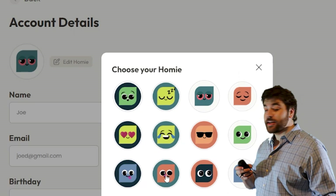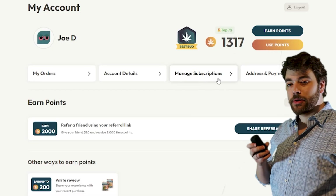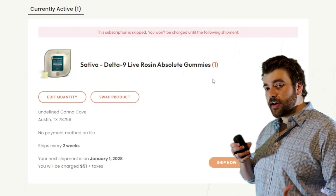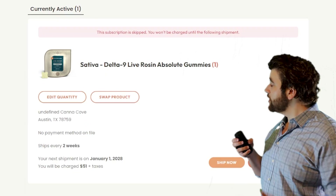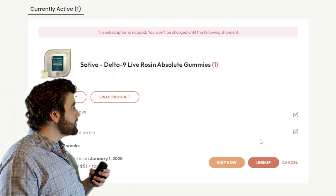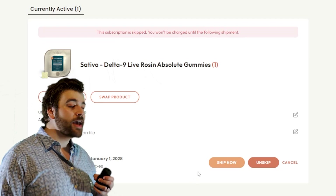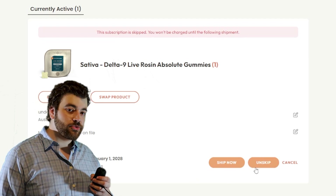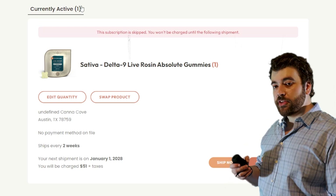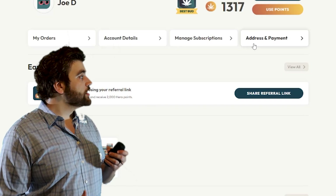I personally like the guy with the red eyes and the smile, but to each his own. The next page is our brand new subscription manager. Here you can swap out the product or edit the frequency or quantity of the item you have on subscription. You can also update the billing and payment info, and we've also added a ship now button so that way you can have an order processed ASAP if you need it sooner than your scheduled date.